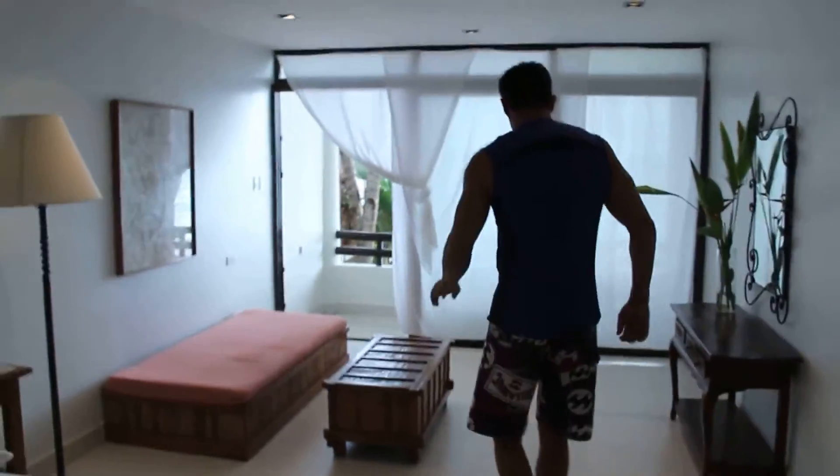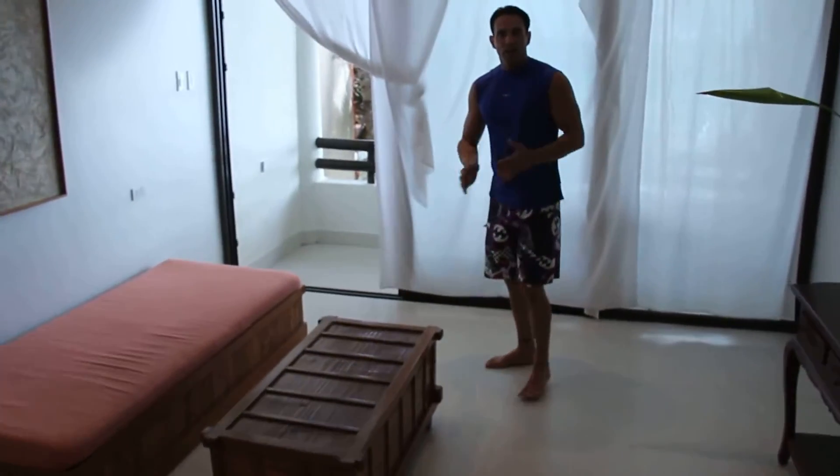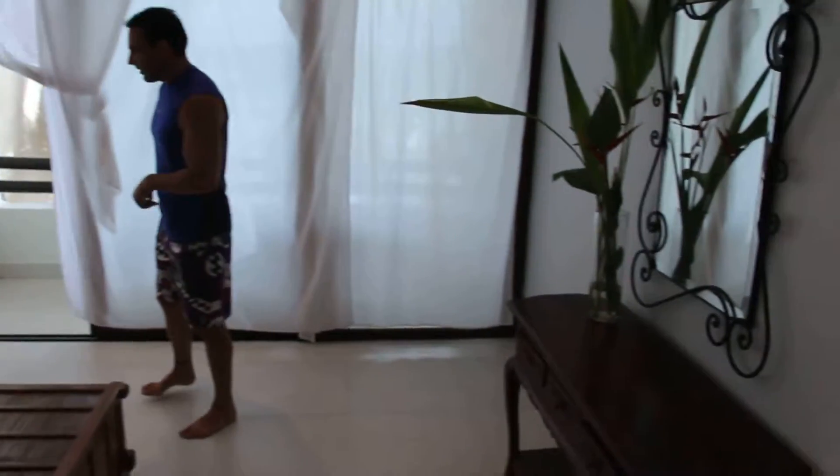And then if you step down into the living room area, you can see that the one thing about this room that makes it special is the view. So let's go ahead and take a look at the view.